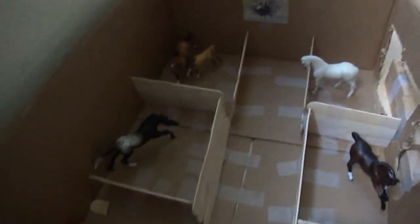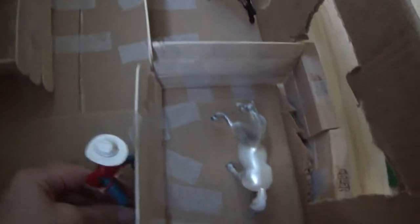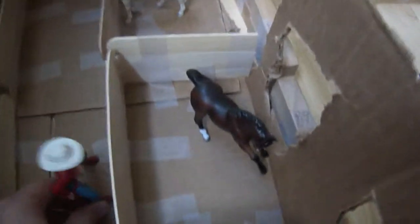We are starting in the Main barn. In the Main barn, we have five stalls. We'll start with Beauty. Beauty is a palomino mare. And then there's Blackie, our quarter horse stallion.